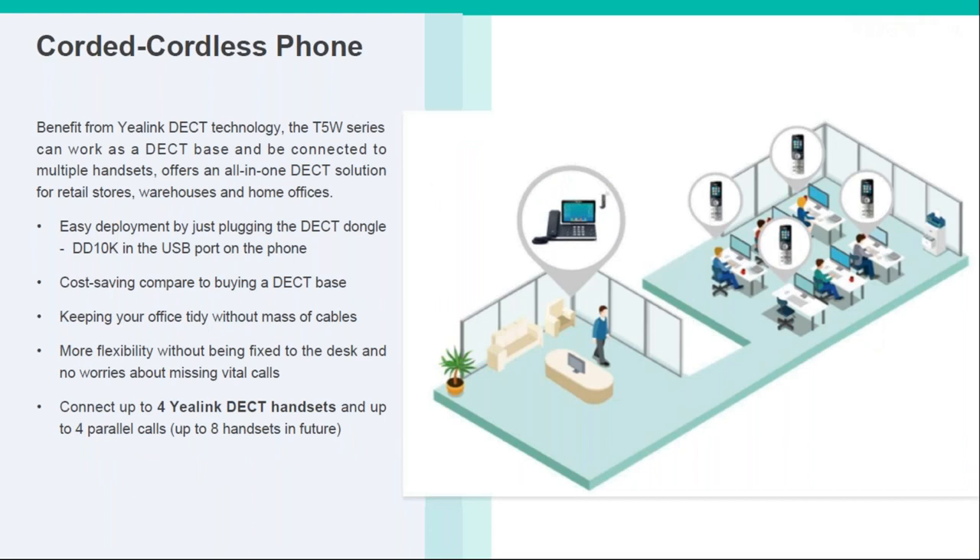Another really cool feature — and one that only Yealink are currently doing — is the ability to add DECT technology to the phone itself, essentially turning the desk phone into a base station. So for a small office or somewhere like a restaurant where you might have only one desk phone, everyone else in the kitchen or on staff can have a cordless handset, all running off the desk phone in one clean solution.